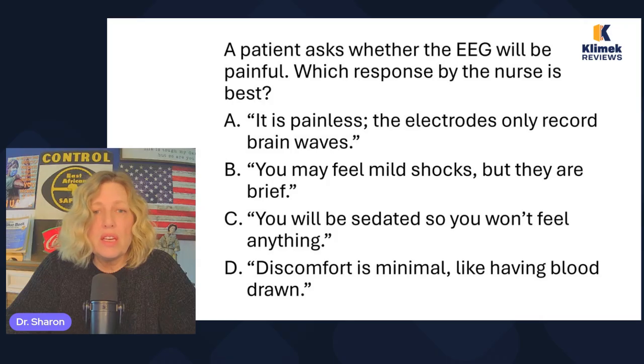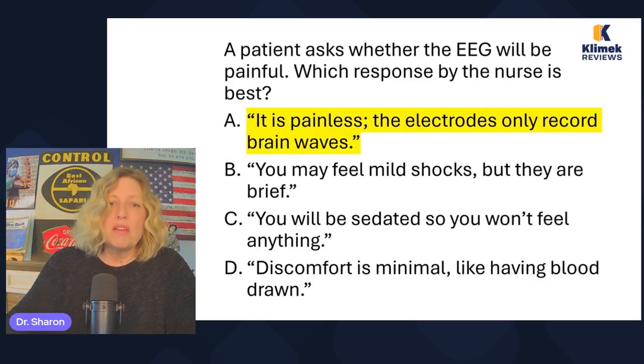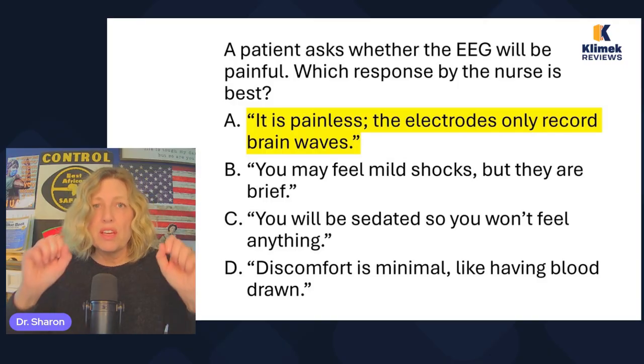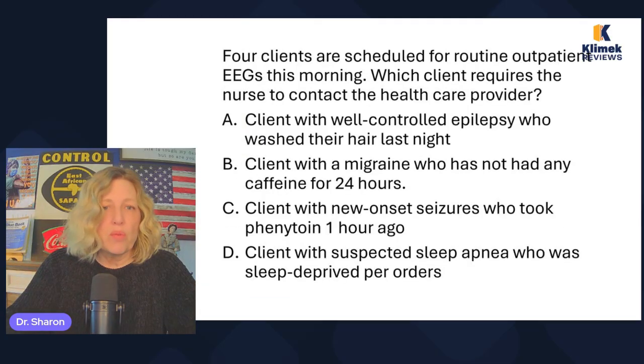A patient asks whether the EEG will be painful. Which response by the nurse is best? It is painless — the electrodes only record brain waves. You may feel mild shocks but they are brief. You will be sedated so you won't feel anything. Or: discomfort is minimal, like having blood drawn. This is like having an EKG of your brain waves and an EKG is not painful. You should tell them it's painless — they only record brain waves. There's nothing going into the patient, no shocks, nothing. There should be no discomfort.